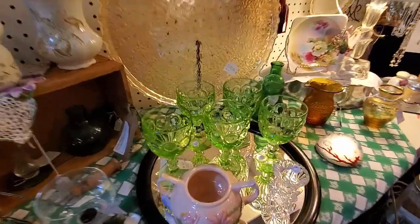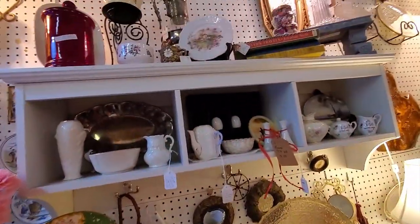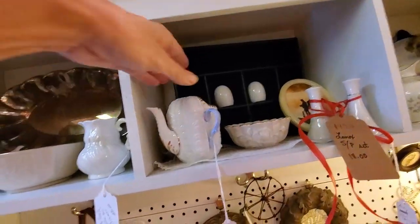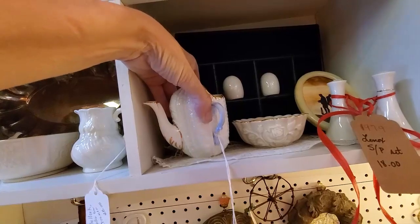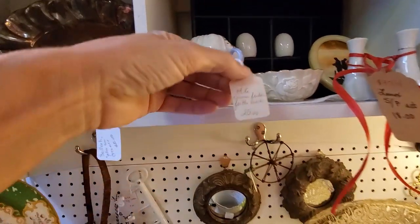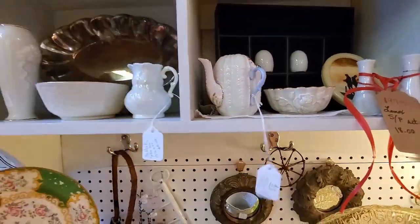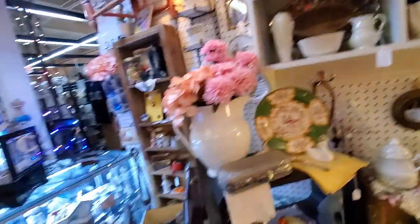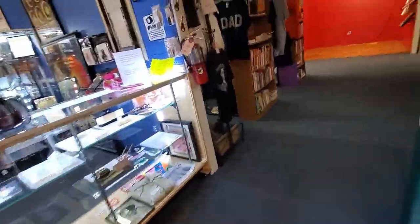This is some uranium glass — no need for a black light, I can assure you those glow. Then there was this interesting little piece — reading the tag, they call it an invalid feeder, used to feed somebody who was bedridden. A neat little piece of history.